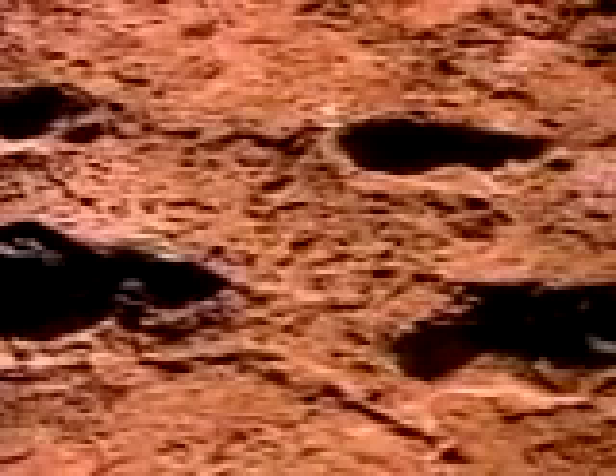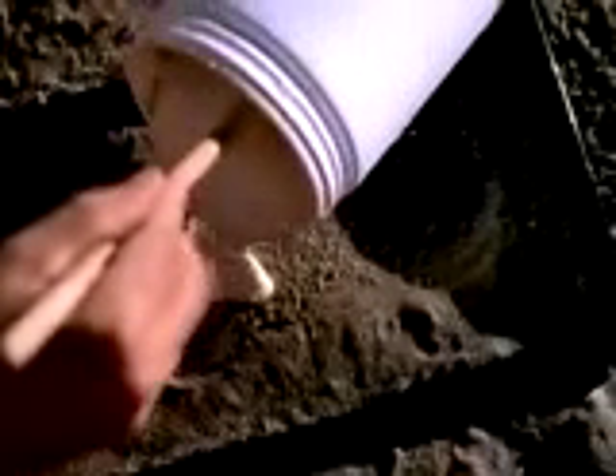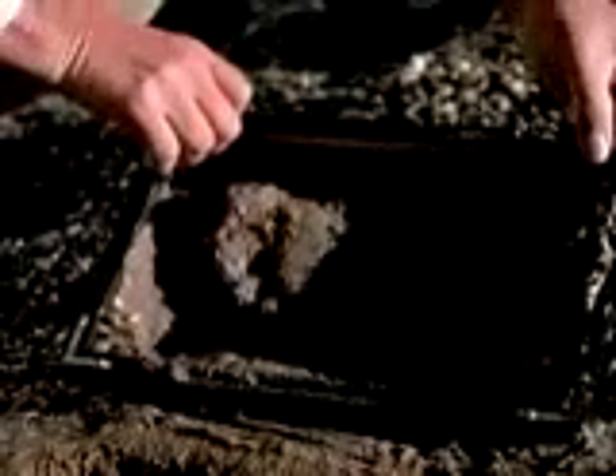Footprints can reveal other secrets too, as forensic scientist Owen Lovejoy knows — they are often crucial pieces of evidence at crime scenes. There is no better evidence than that provided by a footprint, and that is what makes the Laetoli prints so exciting, because they give us a direct record of how our ancestors walked almost four million years ago.